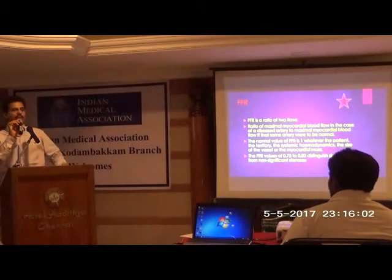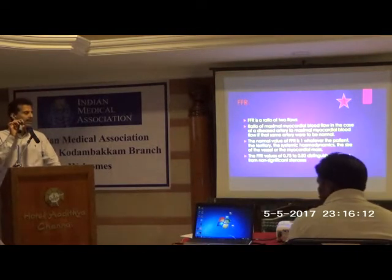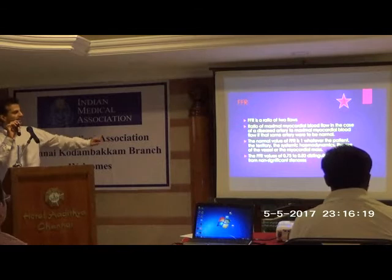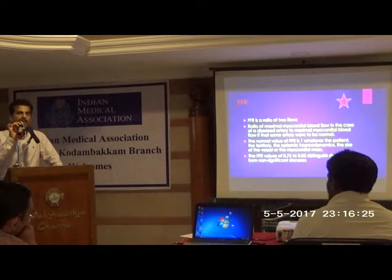The cut-off value is 0.8. Anything above 0.8 means the lesion is not physiologically significant and need not be stented or grafted with bypass surgery. Whereas if the FFR is less than 0.8, it is quite significant. The cut-off value of 0.75 is even more significant. Between 0.7 and 0.5 is a borderline area, but anything less than 0.8 we consider highly significant.